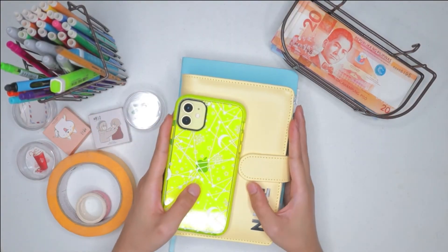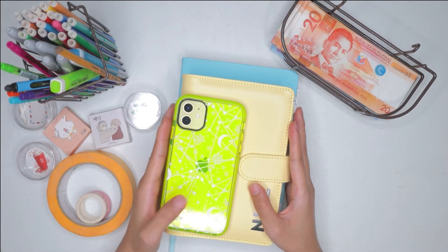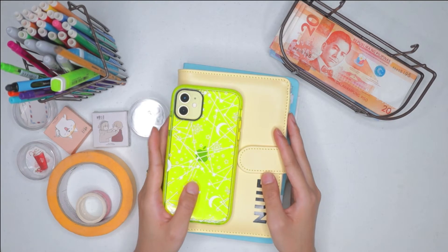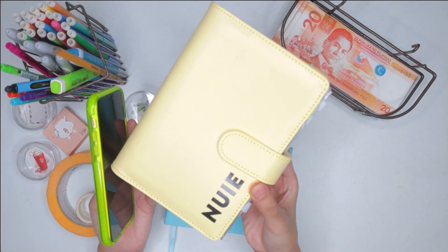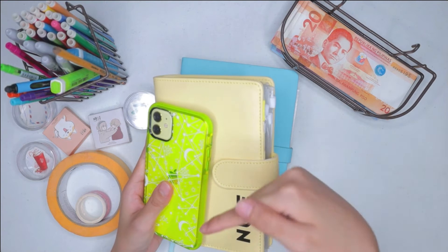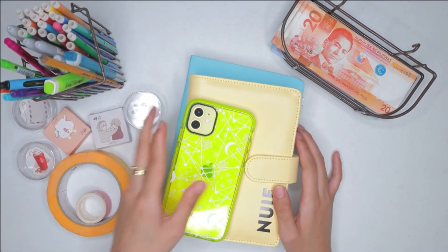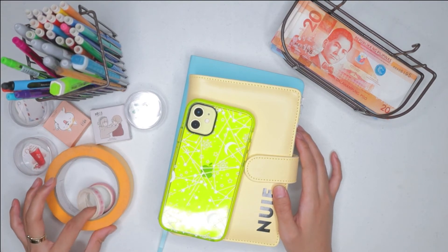Hello, it's Nui, and for today's video I'm going to try cash stuffing — or sinking fund stuffing, however you want to call it. This is actually my first time doing it. Here is my setup: I have my phone, a cash binder that I got from Shopee (it's personalized, so I'll leave the link below), and lastly I have a Mercury Drug planner with different kinds of pens, stickers, and some washi tapes.